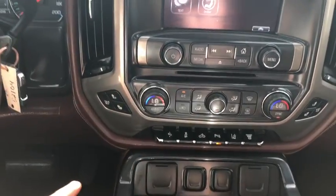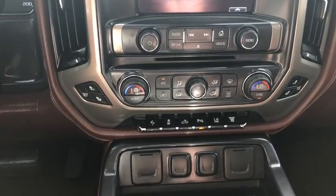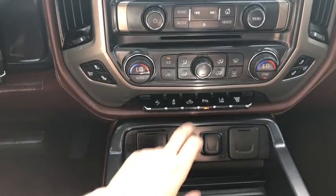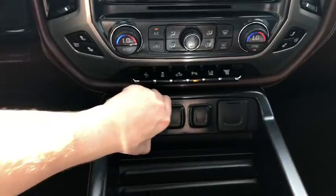Down below you have your dual zone electronic climate control with heated and ventilated seats. We also have power adjustable pedals, traction control, a box light, park aid, lane keep assist, and an engine exhaust brake.